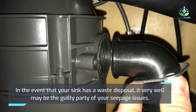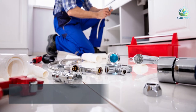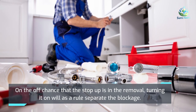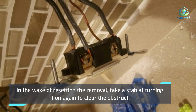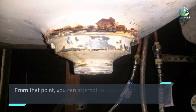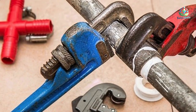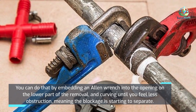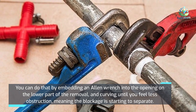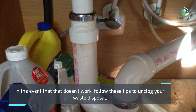If your sink has a garbage disposal, it may be the culprit of your drainage issues. If the clog is in the disposal, turning it on will usually break up the blockage. After resetting the disposal, try turning it on again to clear the clog. You can also try to break up the clog manually by inserting an Allen wrench into the opening on the bottom of the disposal and turning until you feel less resistance, meaning the blockage is starting to clear. If that doesn't work, follow the tips to unclog your garbage disposal.